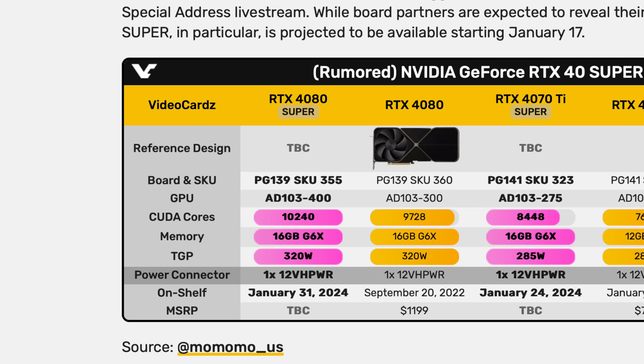The 4080 Super is expected to have 16 gigabytes of VRAM — the exact same amount as the existing 4080. That's not necessarily a bad thing; 16 gigabytes is more than sufficient for 1440p and pretty adequate for 4K. Some games will gobble up memory where even a 4090 might need around 20 gigabytes, but generally those scenarios require completely maxed-out graphics in memory-hungry games.